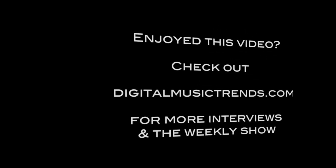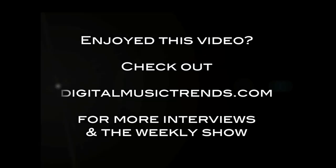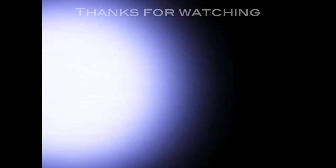It was a real pleasure — thanks so much for your time. The website is thesubpack.com. If you enjoyed watching or listening to the show and would like to find more, head on to digitalmusictends.com.